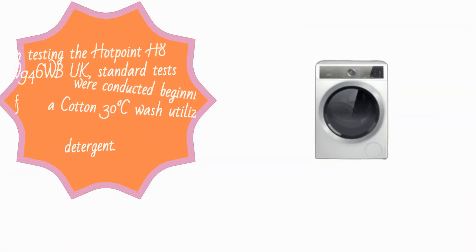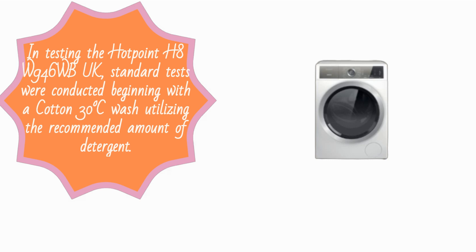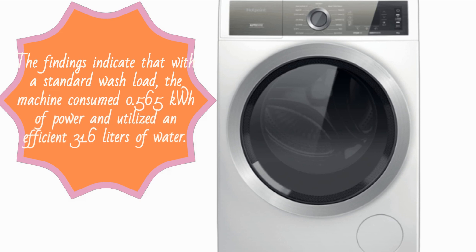In testing the Hotpoint H8W946WB-UK, standard tests were conducted beginning with a cotton 30 degrees Celsius wash utilizing the recommended amount of detergent. The findings indicate that with a standard wash load, the machine consumed 0.565 kilowatt hours of power and utilized an efficient 31.6 liters of water.